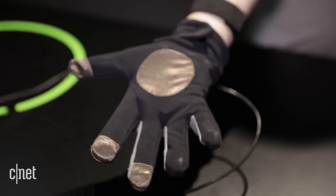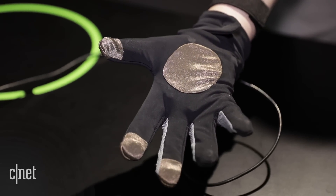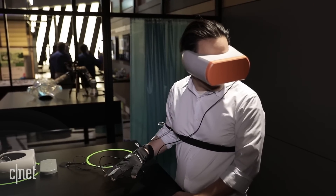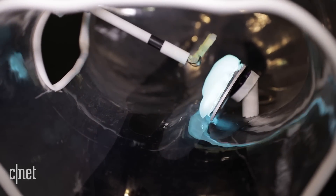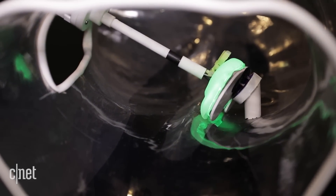Lying through the glove are haptic feedback motors that buzz when the tip of the arm touches the organ, giving you the sensation that you're actually touching it. That kind of precise control surgeons require and the instant feedback can only happen with the responsiveness of 5G.